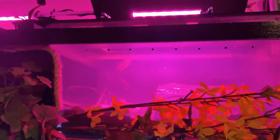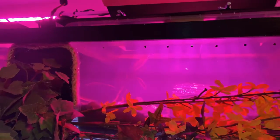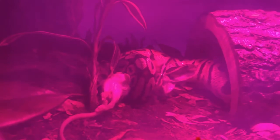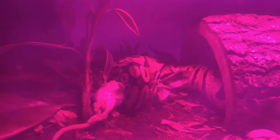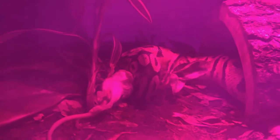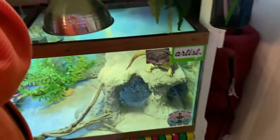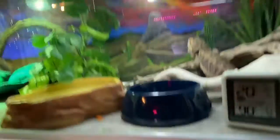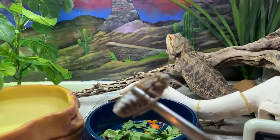There it is, see that? Just had to heat it up a little bit. That's what those heat pits are for on their face — that helps them detect exactly where the prey is. Alright, let's give Aussie here an adult dubia roach.